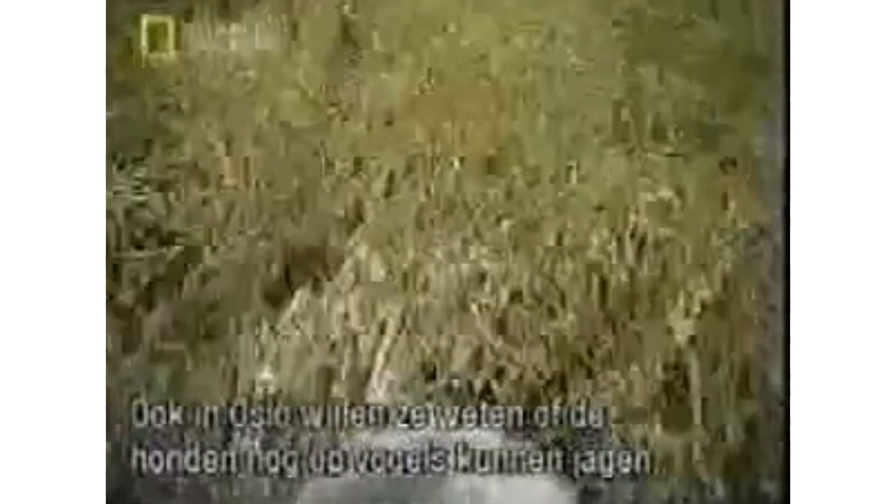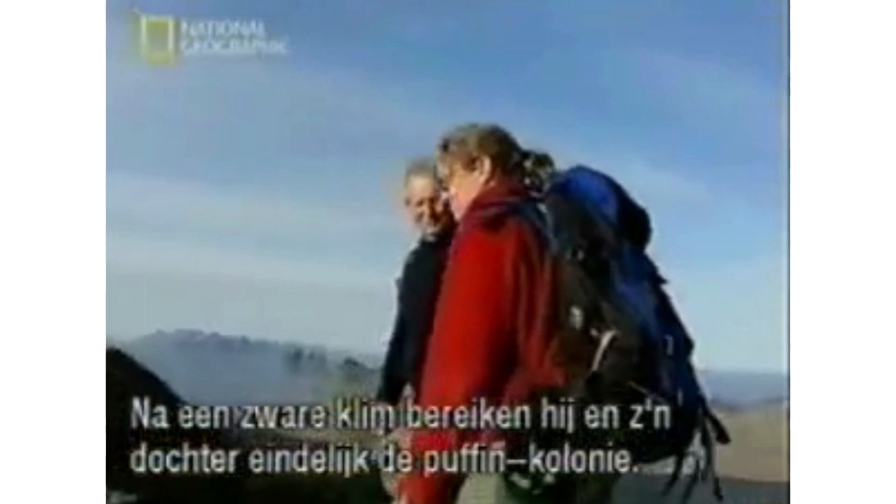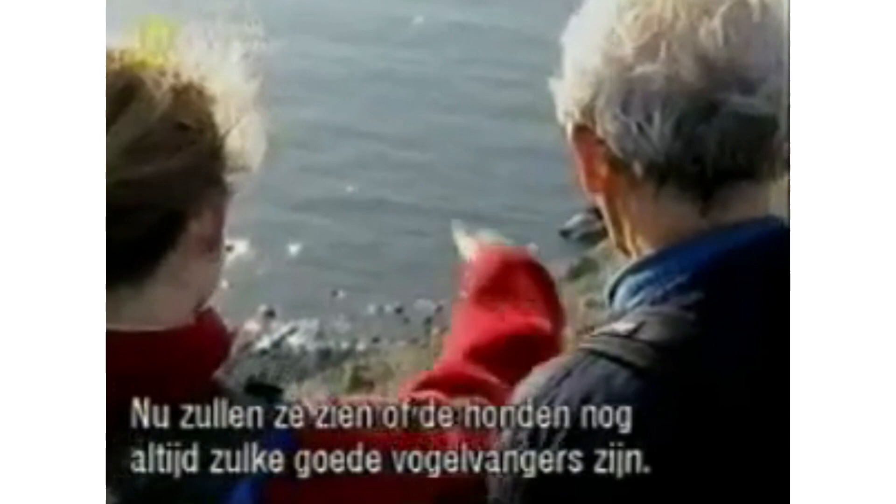They can do well with other pets as long as they are socialized from an early age. As with all breeds, this breed should also be supervised when playing with children. This is a fairly low maintenance breed. They should be brushed at least once a week to help remove loose hairs and dirt from their harsh external coat and soft undercoat. A weekly nail trim is recommended to prevent overgrowing, and brush the dog's teeth on a daily basis.